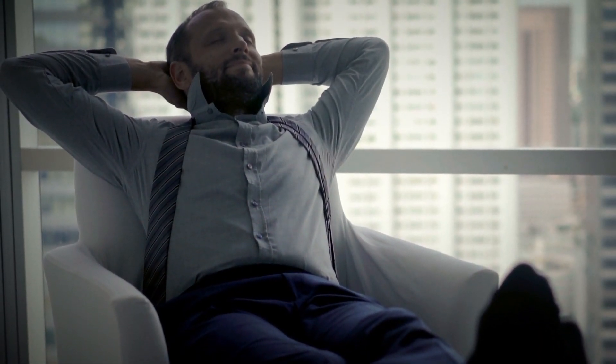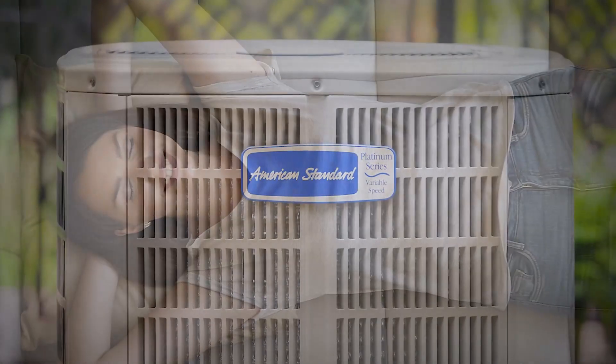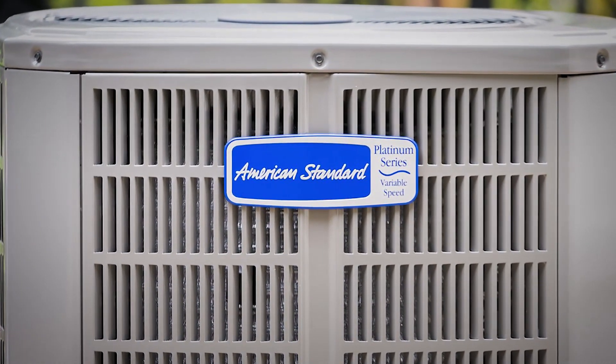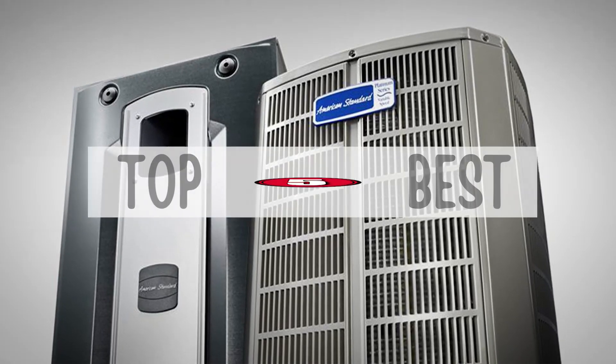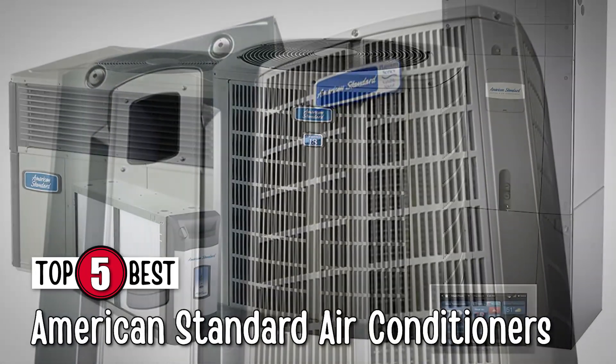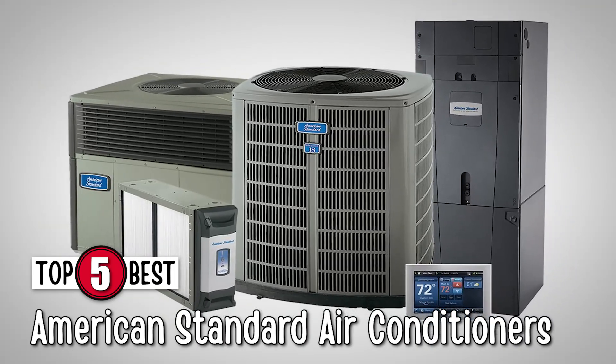There are many good AC brands on the market, but one brand that always surpasses all expectations and excels at all features is American Standard. There are a number of options on the market which makes it difficult to choose the best one. In this video, we compiled a list of the top 5 best American Standard air conditioners on the market today. Be sure to watch till the end for our best recommendation.